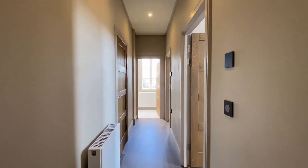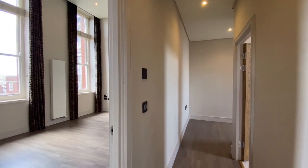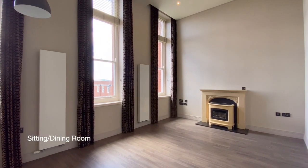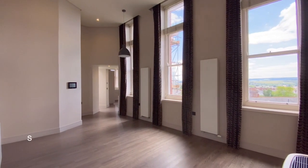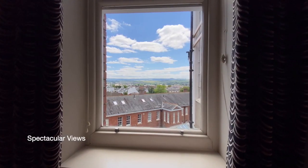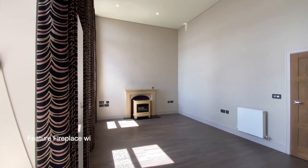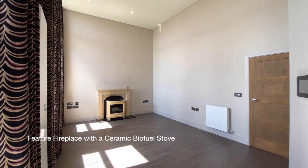Coming along the hallway, the next door on our right takes us through to the sitting and dining room — a regal room with three full-height sash windows with electrically operated full-length curtains. This room has a feature fireplace with a ceramic biofuel stove.